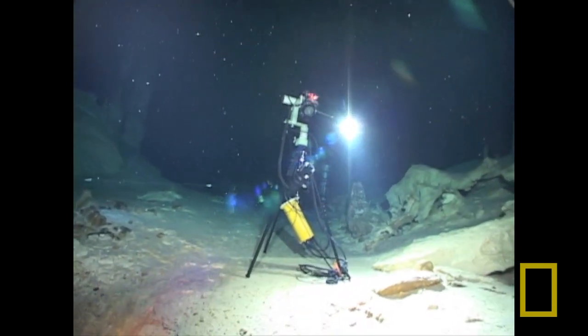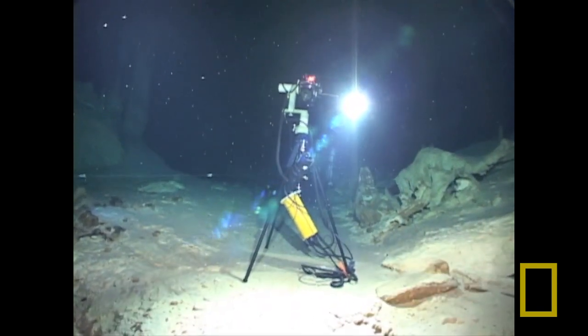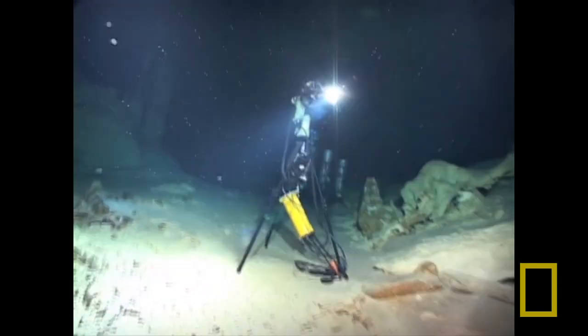This photo being taken here is actually the world's largest, highest resolution underwater photograph ever taken.